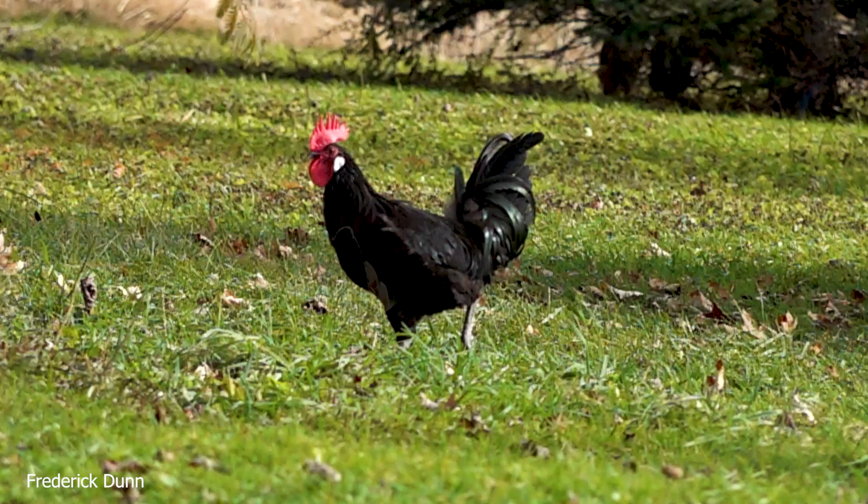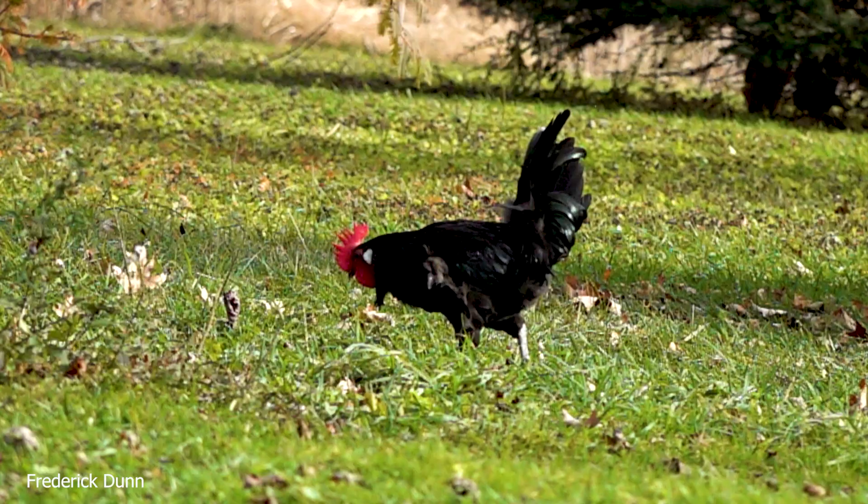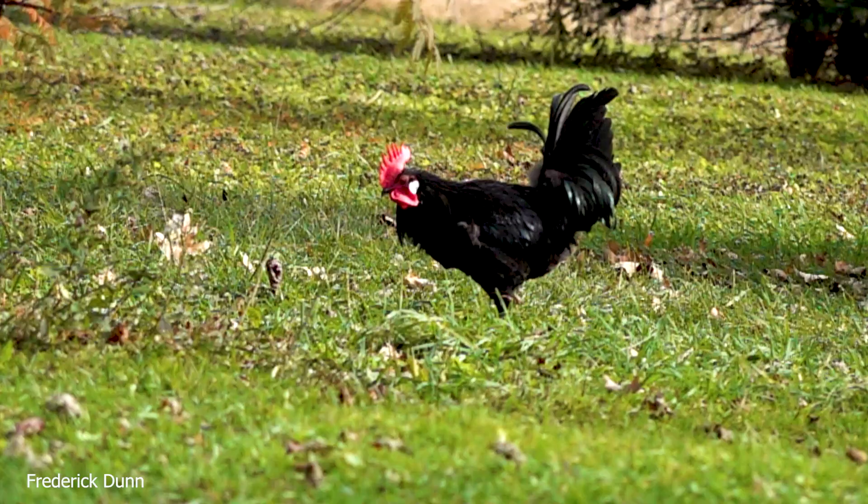Every once in a while, even though they have lots of room to run around with their hens, the hens pick a rooster and they tend to circle around them. That rooster protects those hens and finds food for them. But you know what roosters do sometimes? They steal hens from each other.